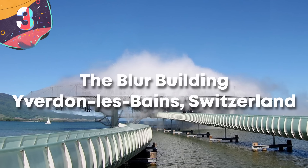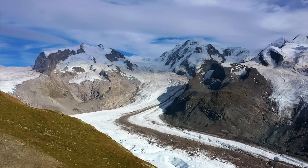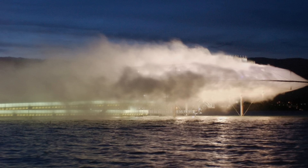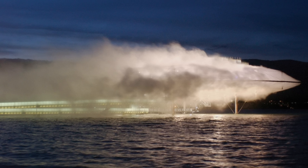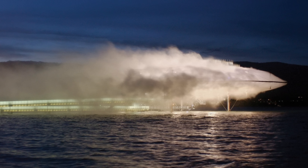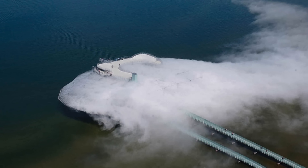Number 3: The Blur Building, Switzerland. Switzerland, with its snow-capped mountains and slowly moving glaciers, is known as a place where the environment can feel transient, so it seems fitting that one of the most amazing temporary structures in the world is there. Known as the Blur Building, it was conceptualized and created by the architectural firm Diller Scofidio and Renfro, built as part of the Swiss Expo in 2002. Unlike traditional buildings, the Blur Building went against conventional architectural forms, creating a dynamic interaction with its natural surroundings. The structure itself was built on a lake, supported by a lightweight structure of steel rods and cables.